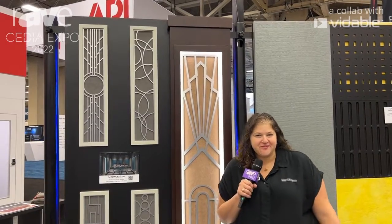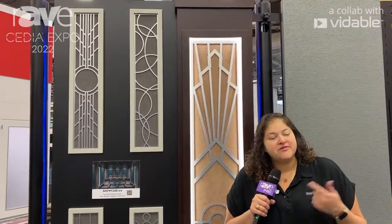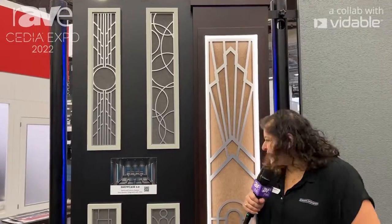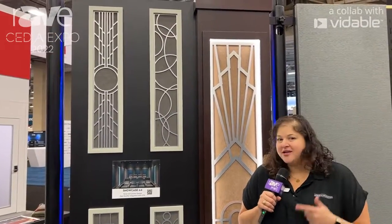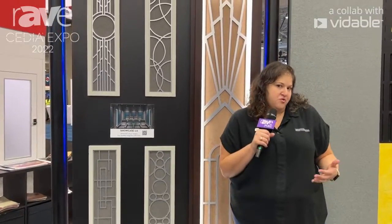Hi, I'm Emily Miller with Acoustic Innovations. Here at CEDIA 2022, we're actually showing off some of our new grills for our Showcase 2.0 line. We've been in the business a really long time, so some of you may remember our original Showcase line, which is sort of a modular-based column and panel system. And this is just an update to that.